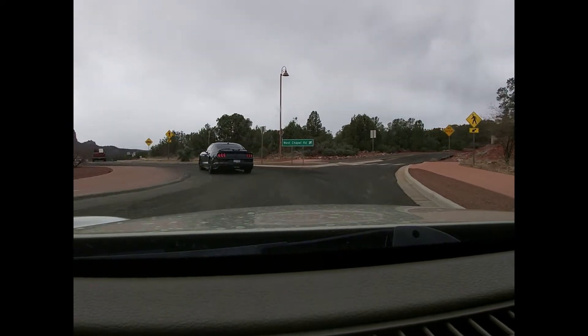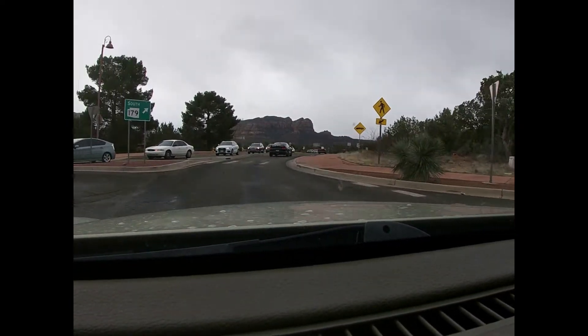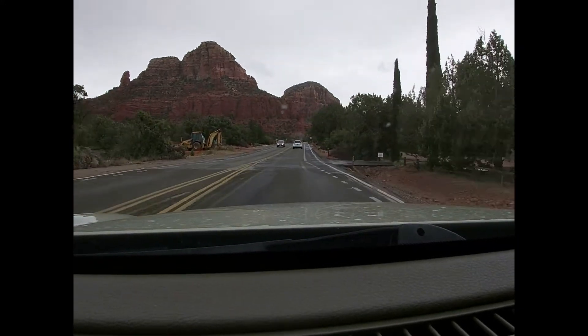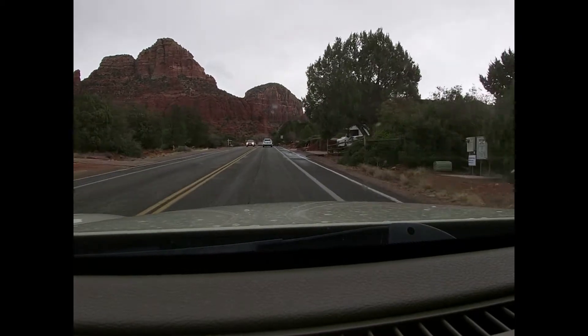I'm going to take this roundabout — if I would go to the right there's West Chapel Road, but I'm going to go east to the old Chapel Road. There's the Methodist church on the right, and now we are headed up Chapel Road.